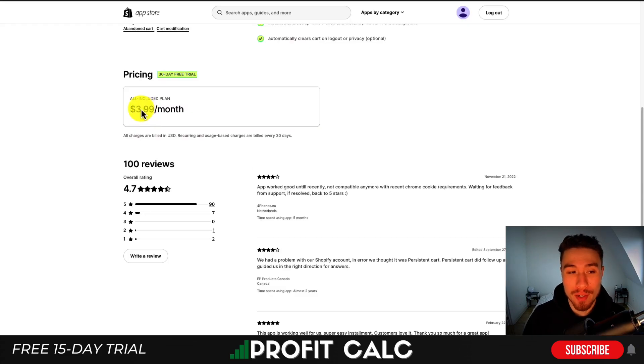This app is priced on an all-included plan for $3.99 a month and it does have a 30-day free trial. It has 100 reviews and a decent rating of 4.7 stars with 95 five-star reviews.